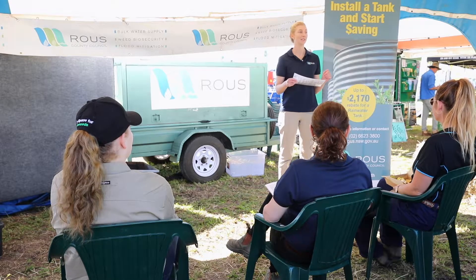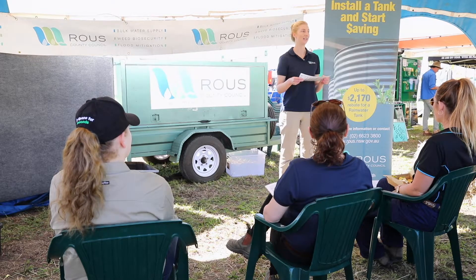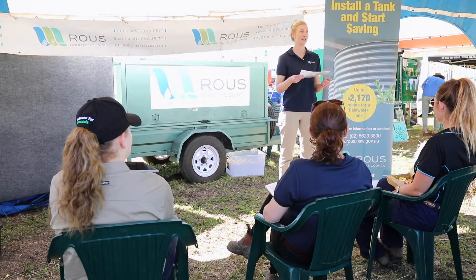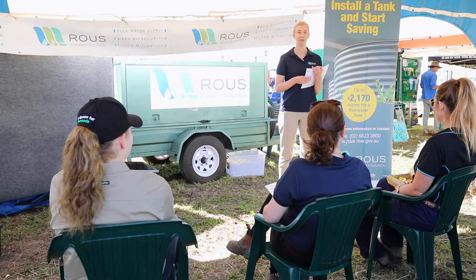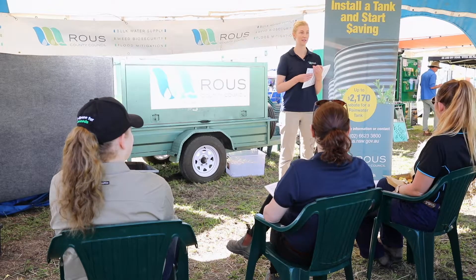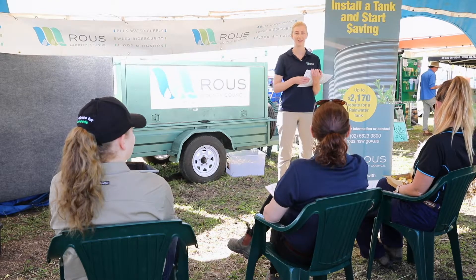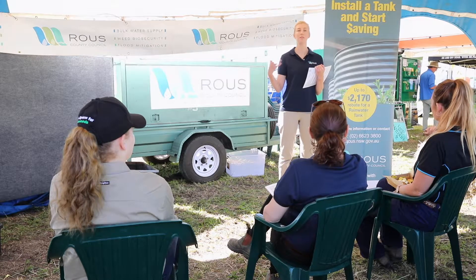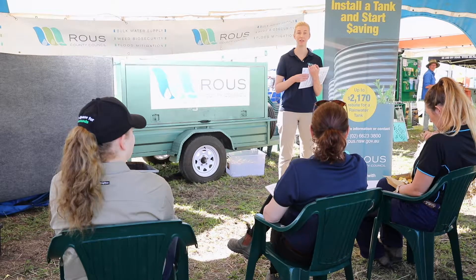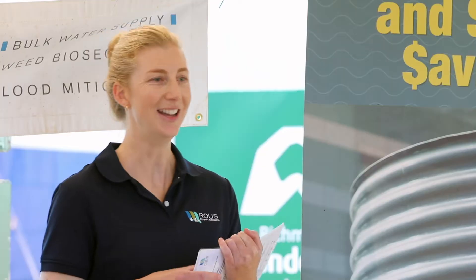I'm going to throw it to the crowd — has anyone here considered how they use water in their house and where you might be able to save water in various different areas of your home? How much water do you think we should aim to be using per person per day as a benchmark? Not sure? Do you know how much water you consume each day? No? Okay, so maybe we'll just focus on that.